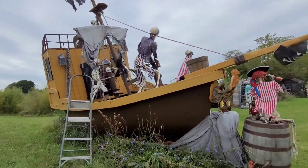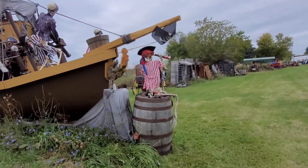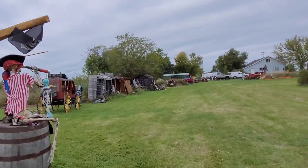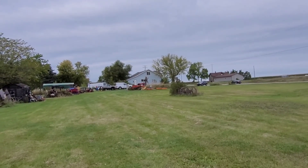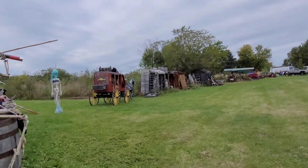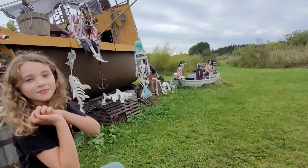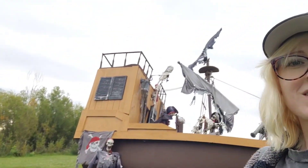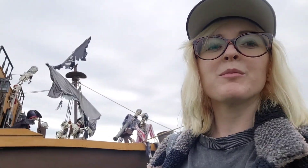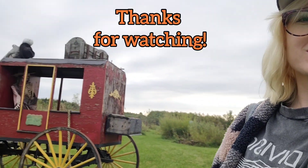Wow, look at the setup — this is so awesome! This is just somebody's private property, but they are selling pumpkins over there so they do let people come onto the property and walk through. I'm glad we stopped to check this out, this is so cool. We're gonna go buy a couple pumpkins and support these people because we love what they're doing here — this is so neat.